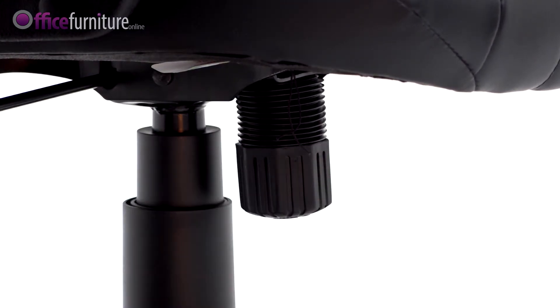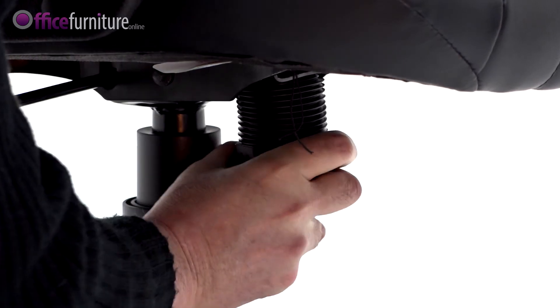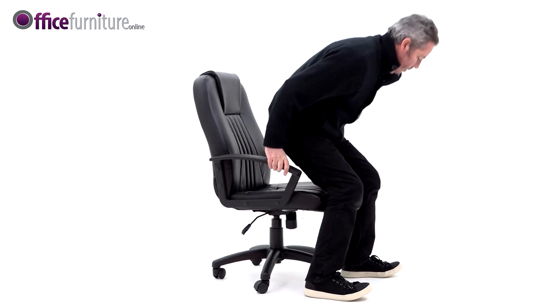Turn anti-clockwise to reduce the tension. The tighter this is set, the more tension is created when free floating. For a more ergonomic experience, set the tension control to suit your body weight and unlock the tilt to encourage body movement throughout the day.